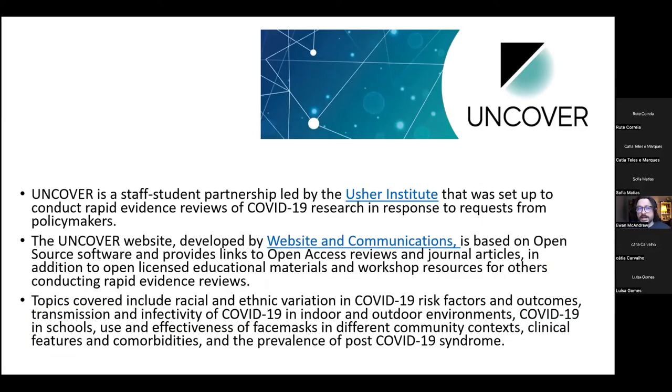Another example he highlights is the Uncover project — a staff-student partnership led by the Usher Institute set up to conduct rapid evidence reviews of COVID-19 research in response to requests from policymakers. The website is based on open source software and provides links to open access reviews and journal articles, plus open-licensed educational materials and workshop resources. Topics covered include racial and ethnic variation in COVID-19 risk factors, transmission and infectivity in indoor and outdoor environments, COVID-19 in schools, and the use and effectiveness of face masks in different community contexts.